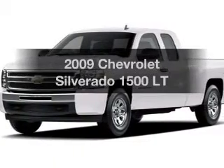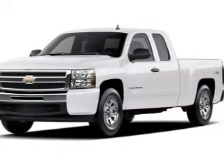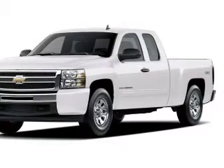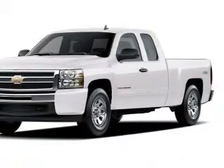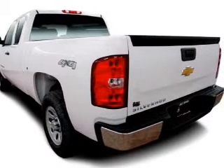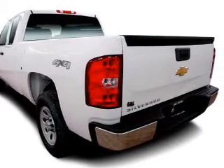Imagine yourself in this 2009 Chevrolet Silverado 1500. If you're looking for a first-rate auto, this one could be yours. The powertrain includes four-wheel drive with a reliable engine connected to a smooth-shifting automatic transmission.